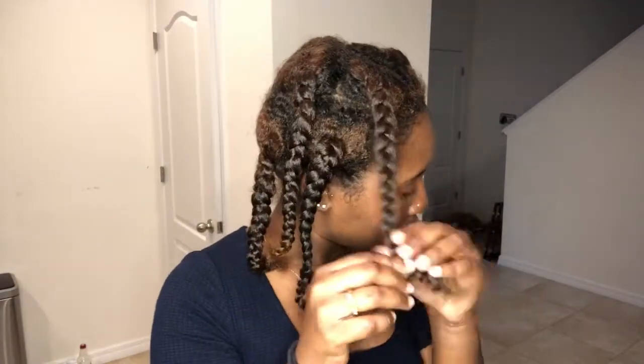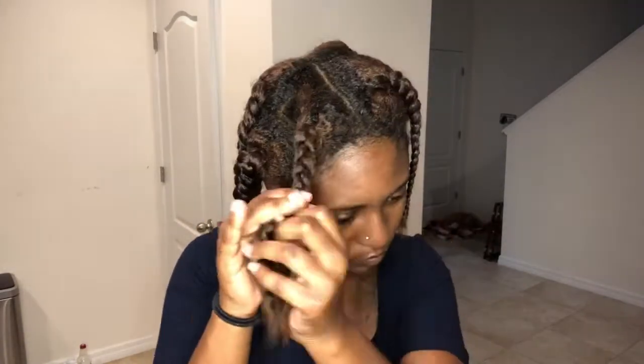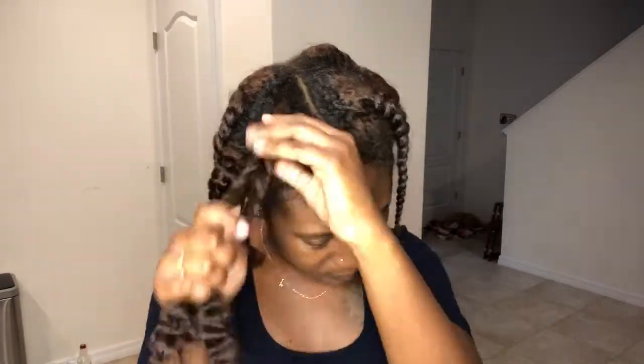After sitting under the dryer for about 10 to 15 minutes, I took my braids out. As you can see, they are very very juicy and I brushed them out with my bristle brush. Watch as I finish taking them out.